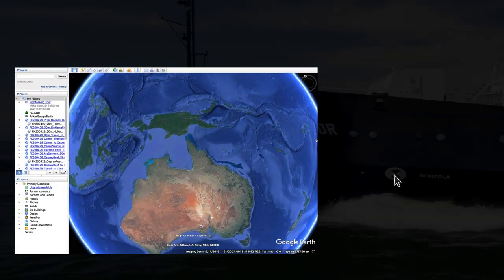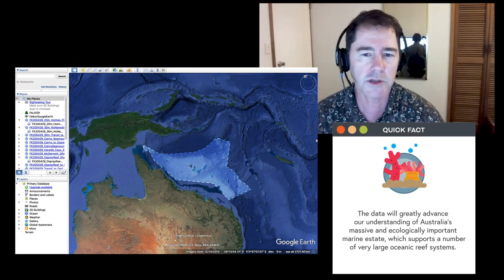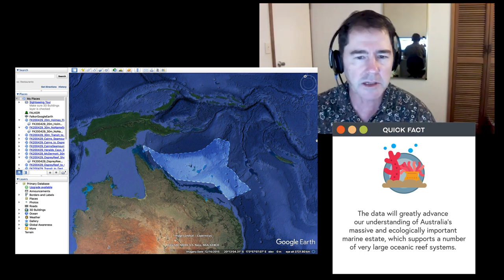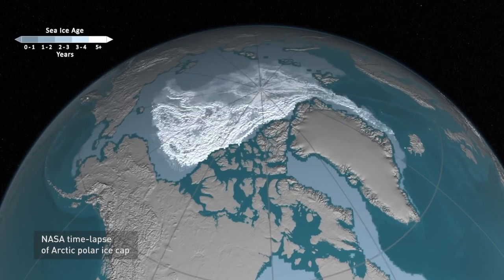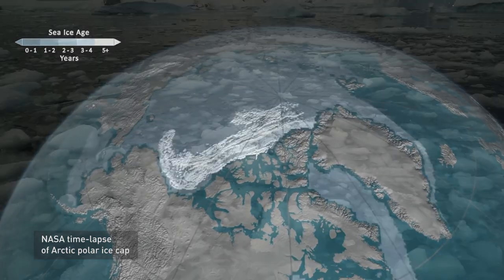We went to the Queensland Plateau, a large plateau out in the Coral Sea Marine Park — one of the largest marine reserves on Earth. The aim of the expedition was, number one, to do a whole lot of multi-beam mapping to understand the very detailed shape of the sea floor. The multi-beam maps are a very crucial first step in understanding the geologic evolution of these systems.